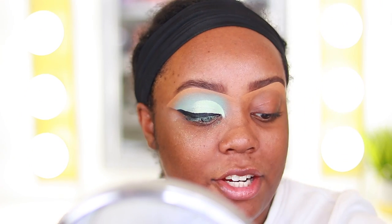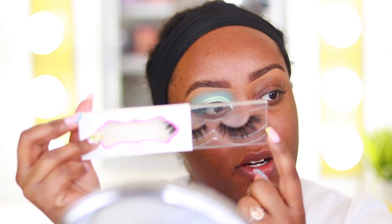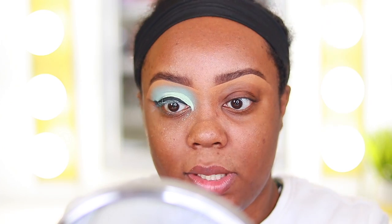For lashes I'm going to put on the More Lashes in the style Spice Girl, mainly because they have a little flare at the end and I wanted a lash with that effect. I'm going to do my other eye and then I'll be back so we can start on the face.